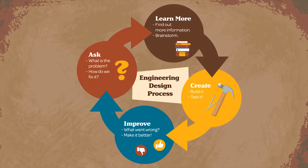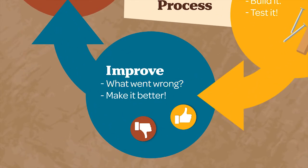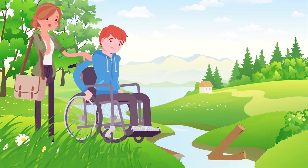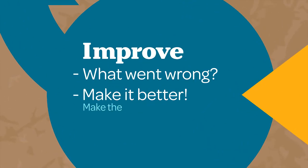The final step in the engineering design process is improve. What went wrong? Make it better. Michael tries out his bridge — oh no! The original creation did not work. Michael needs to go back two steps to learn more and think about how to improve his bridge. Michael needs to make his bridge stronger.